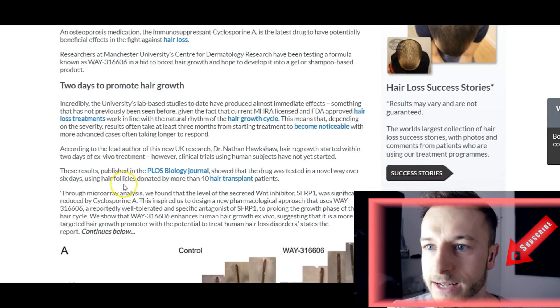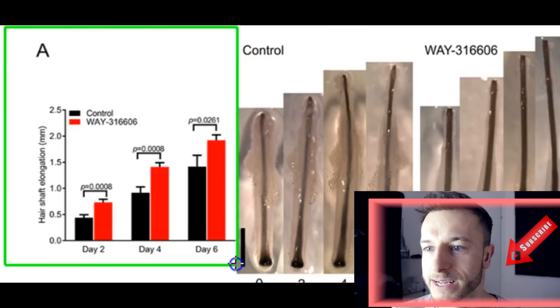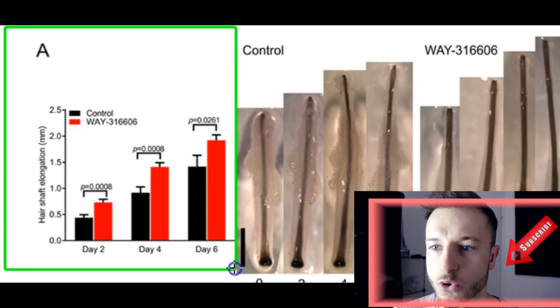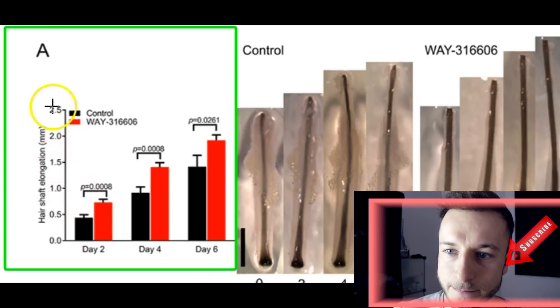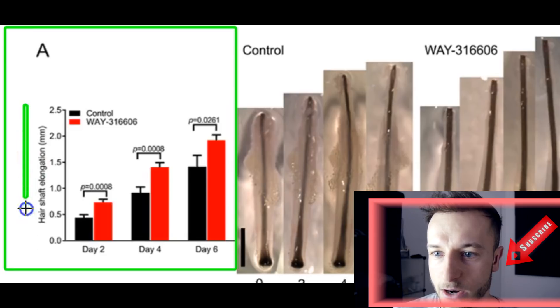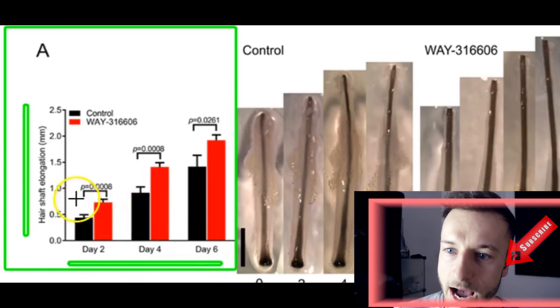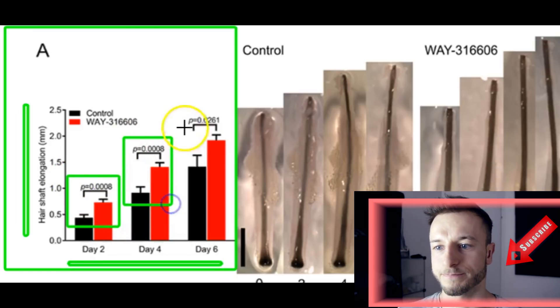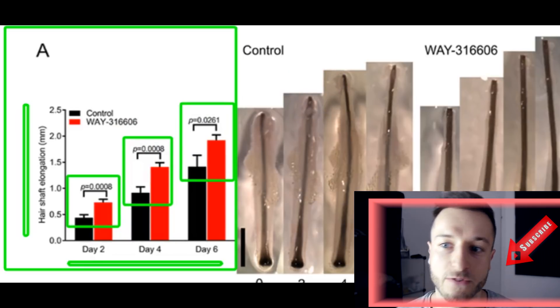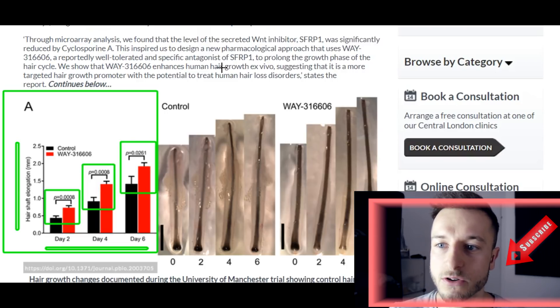So they developed this WAY formula which also contains cyclosporine A, and they realized it has a beneficial effect on hair growth. Looking at the results: the black line is the group that didn't use the formula and the red line is the group that did. On the left you can see the hair shaft elongation scale; on the right is the time scale — day two, day four, day six. The WAY formula group holds clear superiority across all time points, and it likely continues linearly, meaning ongoing use produces better hair growth.